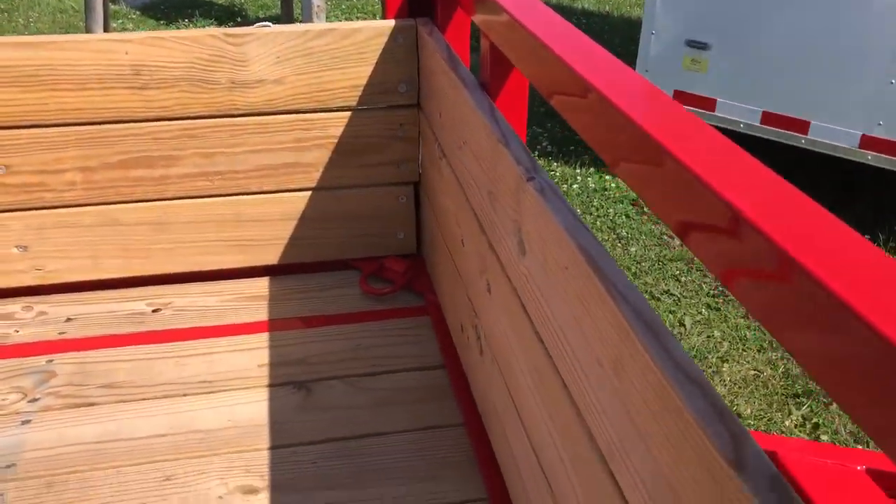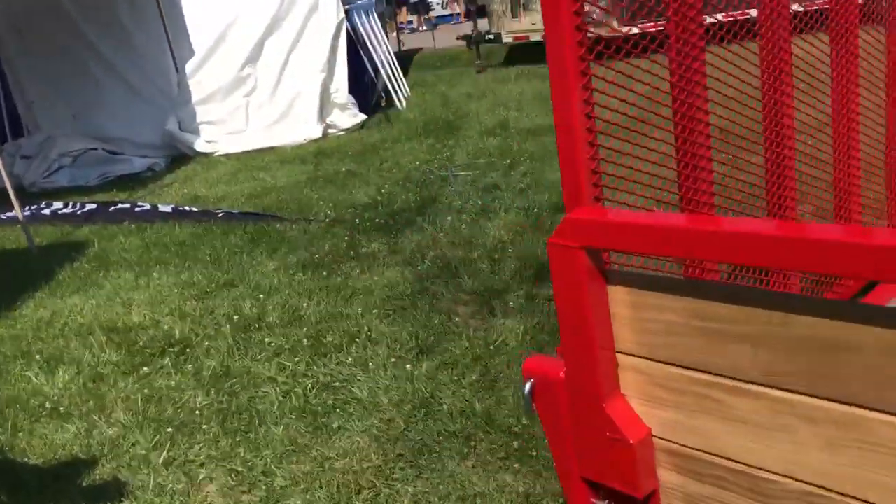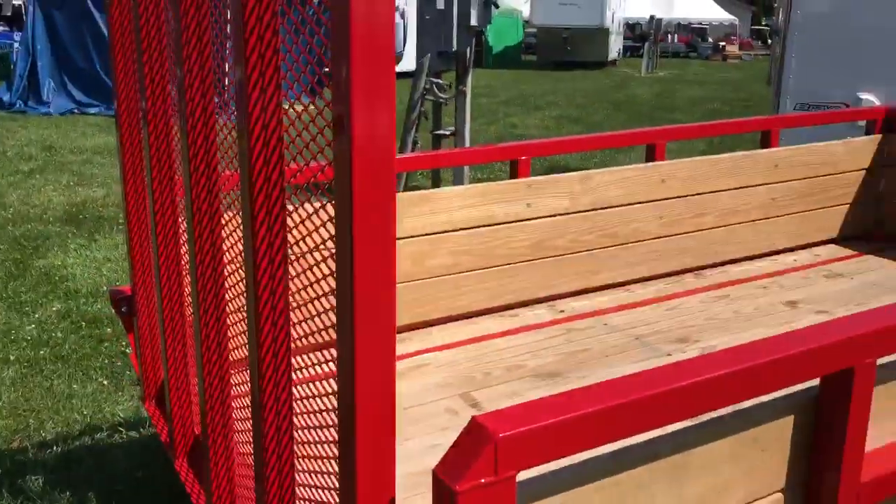Also, we've got four heavy D-rings in the corners. Spring-assisted ramp gate on the back. All tube frame, LED lighting. The gate will also lay flat.